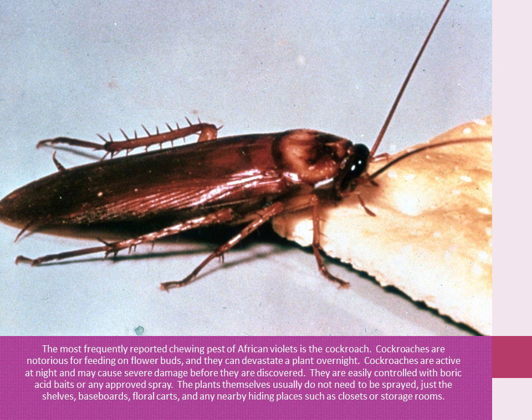Cockroaches are easily controlled with boric acid base or any approved spray. The plants themselves usually do not need to be sprayed, just the shelves, baseboards, floral carts, and any nearby hiding place such as closets or storage rooms.